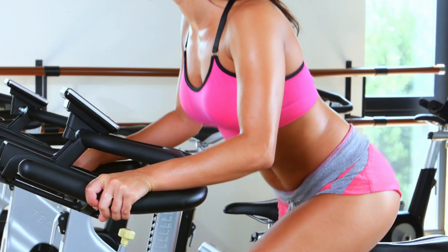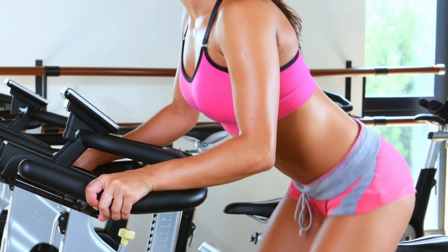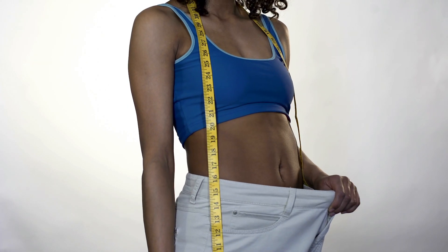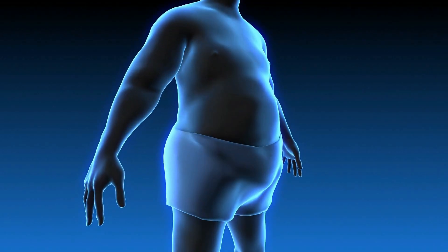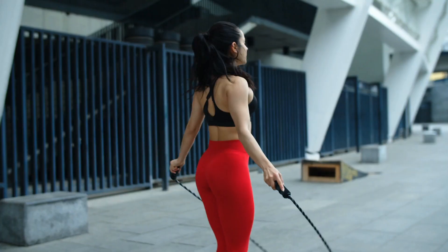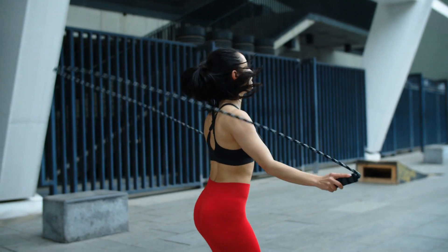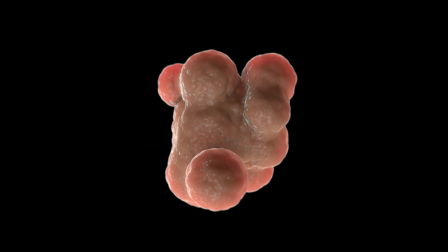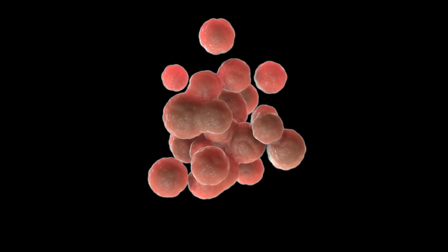Perform high-intensity workouts which help in boosting your metabolism. The intensive exercises allow you to burn excess calories, burn more fats, and help in enhancing your metabolic rate even when you are done with the workout. High-intensity workouts are highly effective in reducing abdominal and subcutaneous fats when compared to other exercises performed normally.